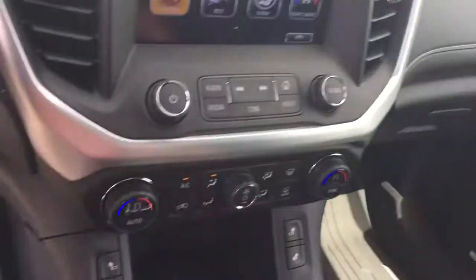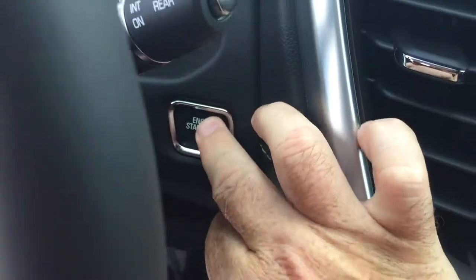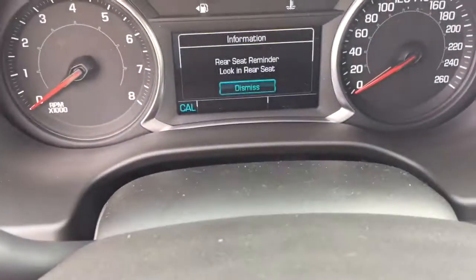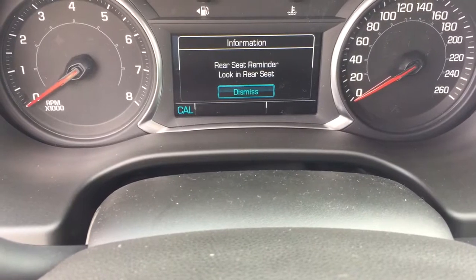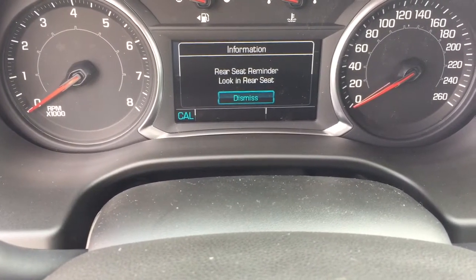Now to turn the engine off: foot on the brake, press this button, and the engine is disengaged. That also triggers the rear seat reminder — one of the great safety features available in the Acadia.